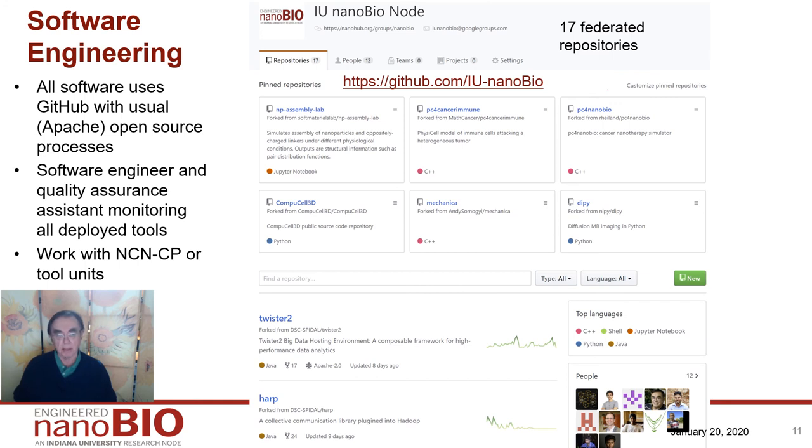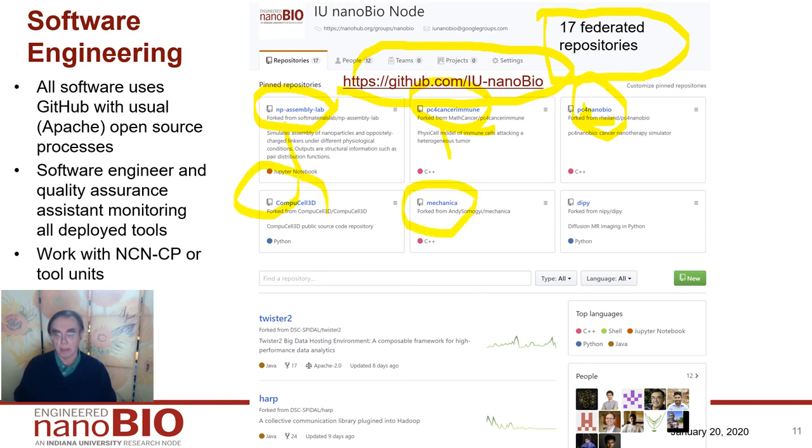Here's another part of logistics. Everybody uses GitHub in this project, and we have 17 distinct GitHubs which we federate using standard GitHub technology into this master GitHub. Here are snippets from each of the several different GitHubs: macro, nano, another macro, nano, micro, another micro, visualization, and data analysis ones. All these different GitHubs cover different aspects of the problem. We use uniform software engineering methods with some idiosyncrasies — we have goals for software engineering but don't require particular implementations. That's the end of the overview. Thank you.